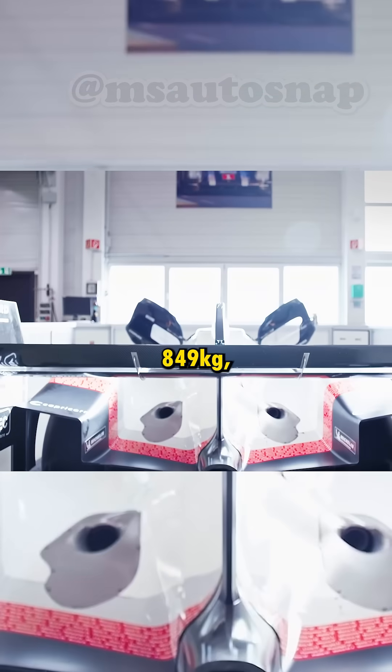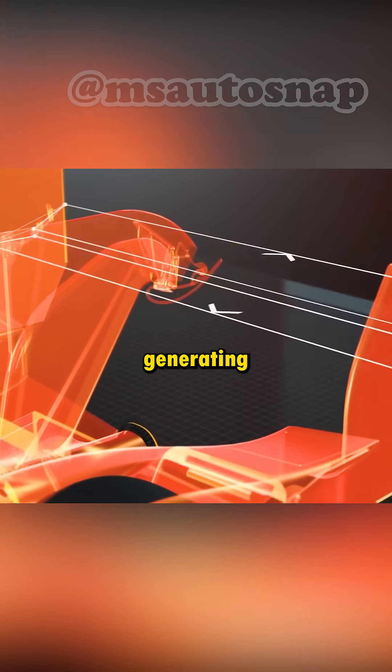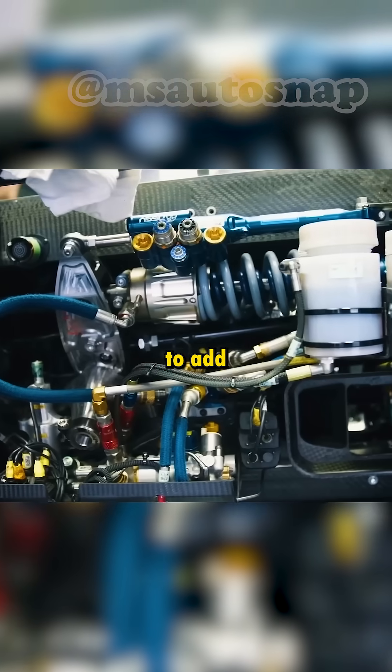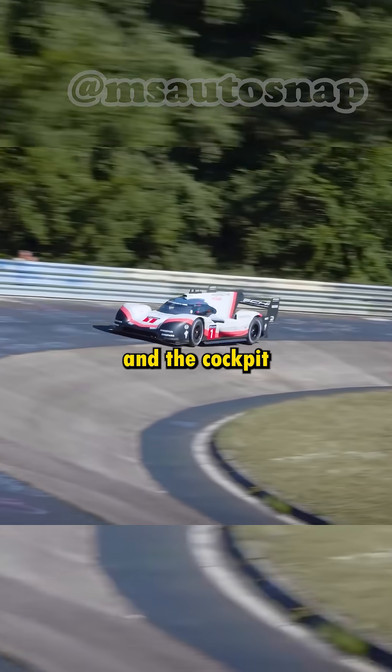The result is a monster weighing 849 kilograms, which is less than a Fiat 500, and at the same time generating 5 tons of downforce at 192 miles per hour — nearly six times its own weight. The downforce the 919 Evo produces is so huge they had to add an additional hydraulic steering pump because a single one couldn't handle the steering, and the cockpit was close to its structural limits because of the downforce.